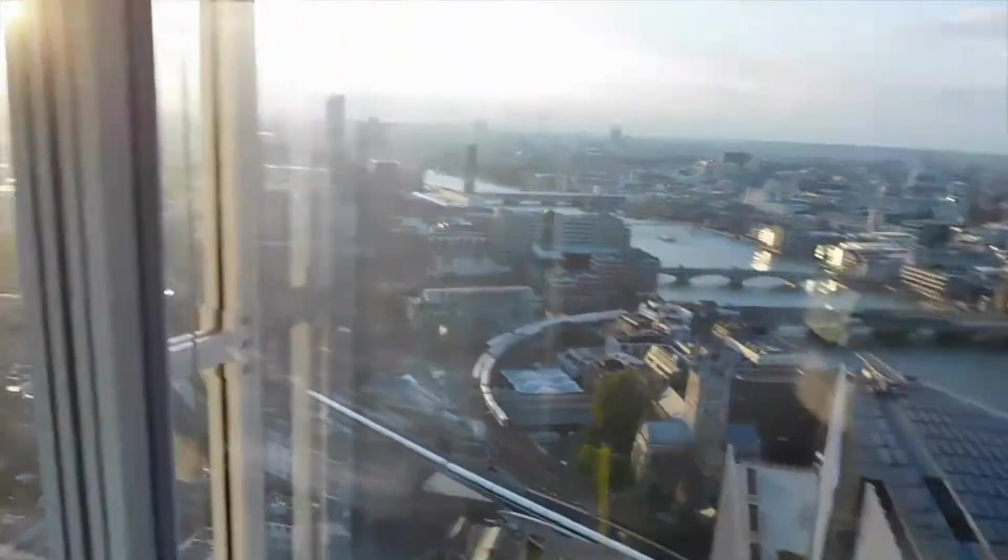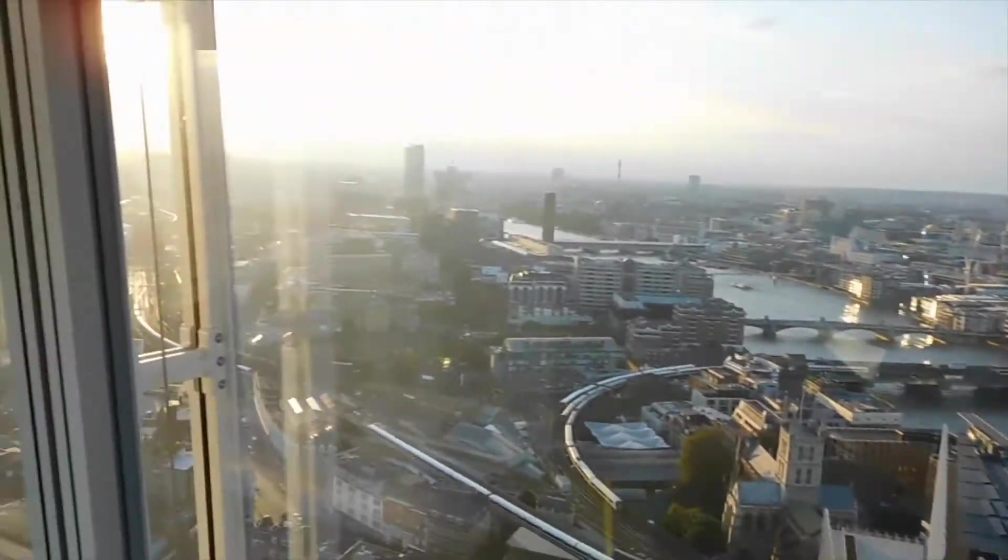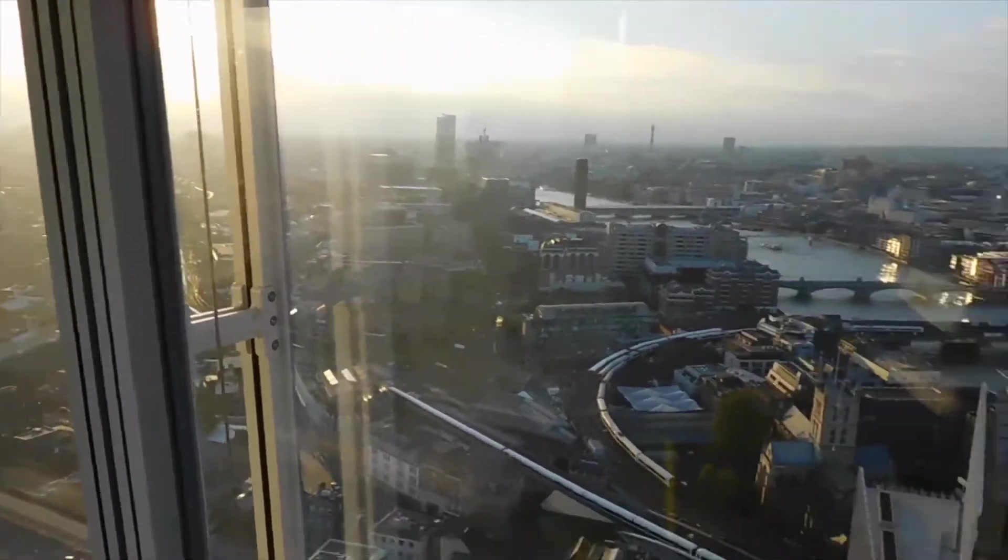Right now we are at the Shard, which is in the middle of the city of London. We're going to have dinner here. What's cool about this place is it's the tallest building in London and it has a 360-degree view of the city. It just looks really pretty. We came at the right time because the sun is just about to set, which is really nice.